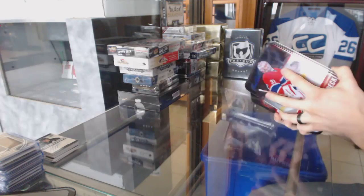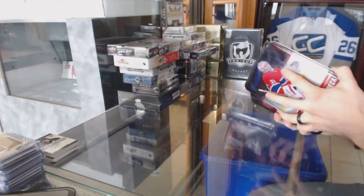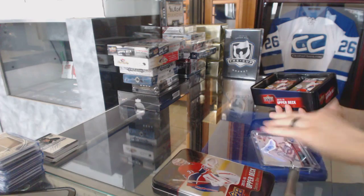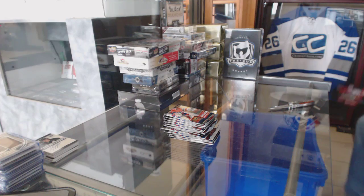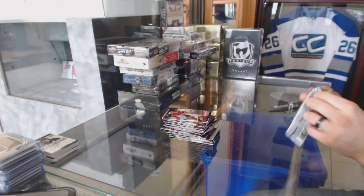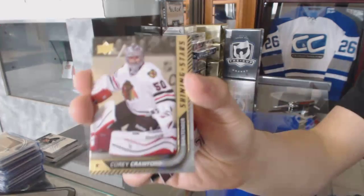It doesn't matter who they played for last, it's who they played for most. Good packaging on this one, I'll protect. The Jumbo is for the Hawks, Duncan Keith.